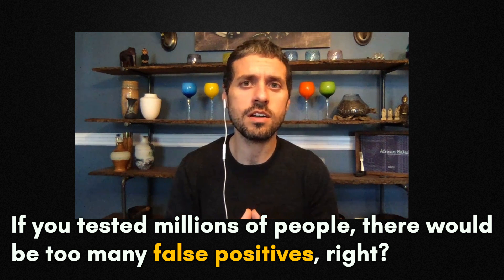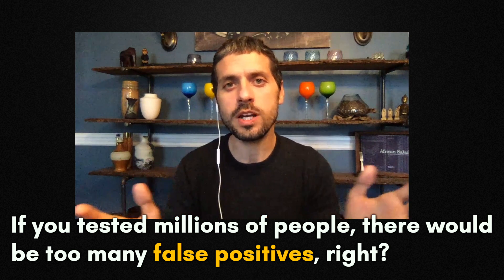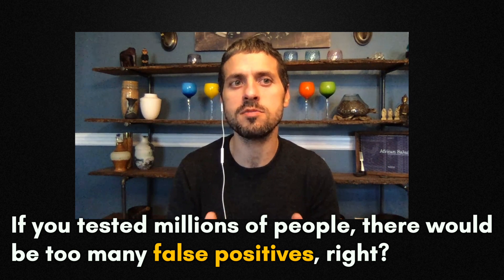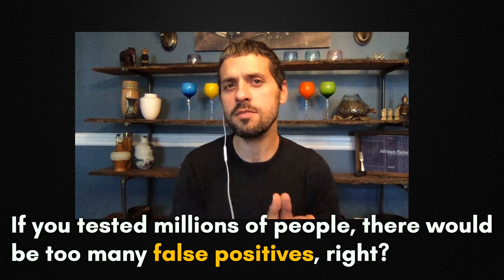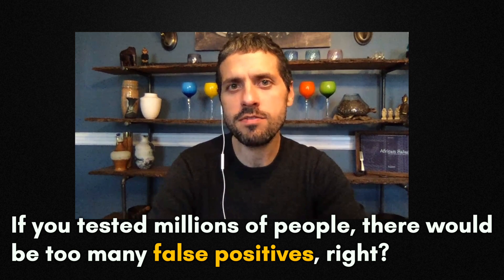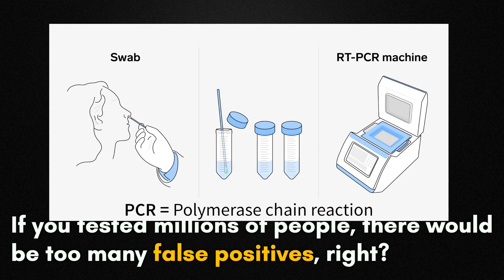A lot of people say, well, it's just too many. If you were testing 20 million people in the U.S. with a 1% false positive rate, that's too many PCRs. I want to clarify this — it sounds like a lot, but we have now developed a huge infrastructure for PCR-based testing in this country, and this is the gold standard confirmation.